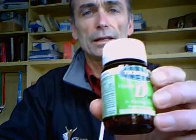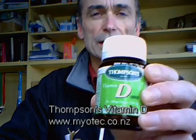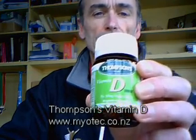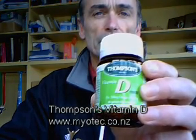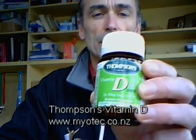So here it is — I'll just give you another little peek. I think that's the best one available here in New Zealand anyway, and you can get it off my website, myotech.co.nz. Okay, so keep healthy out there and take care.